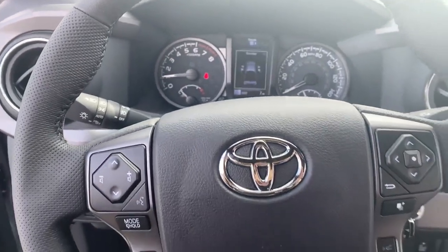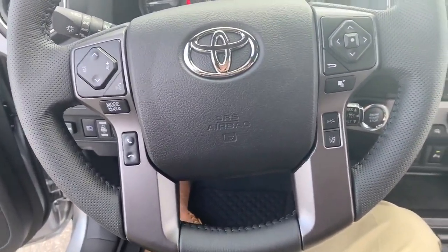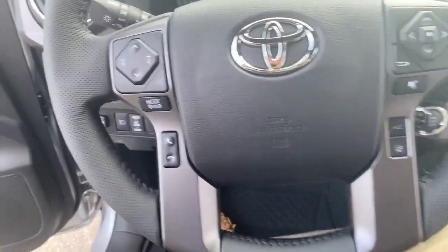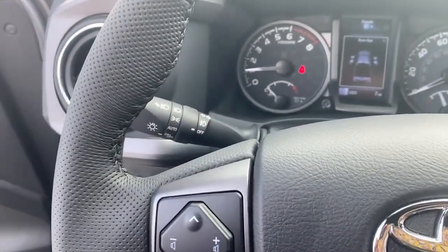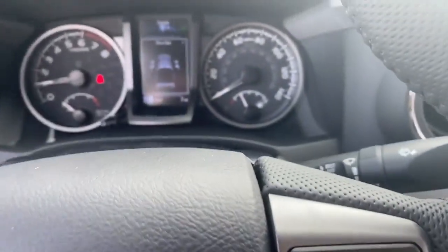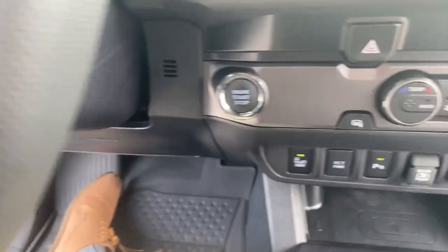As we look at the steering wheel, you can see you have your hands-free control for your phone, your lane departure warning, and your dynamic cruise control setting. Just to the left of the steering column, you have your lights controls. To the right, you have your windshield wiper and your cruise control settings.